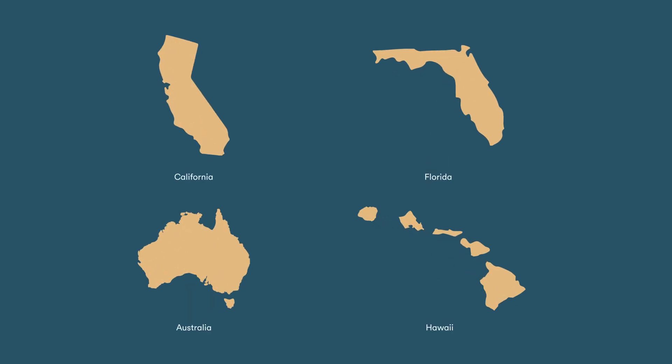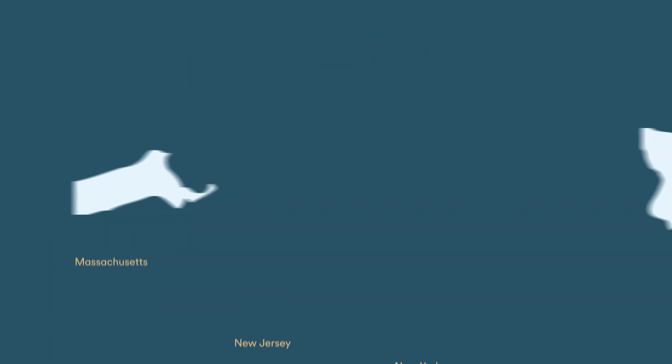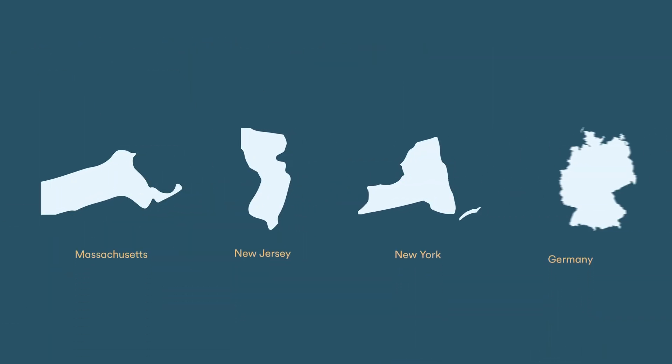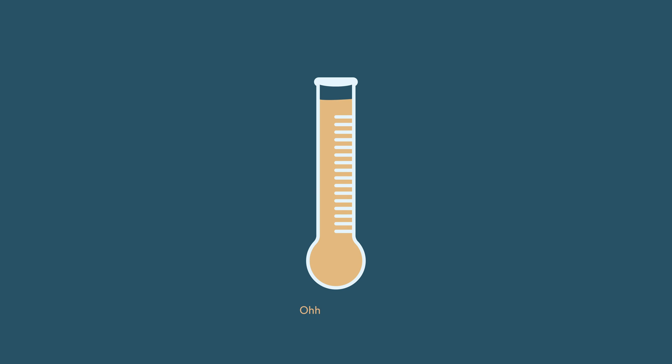A lot of people think solar is just for warm climates. But that's not true. In fact, some of the areas where solar is most common are places known for long, cold winters, like New England or Germany. And it may surprise you to know that heat really isn't a key factor in solar production at all. In fact, solar panels function really effectively in cold temperatures.